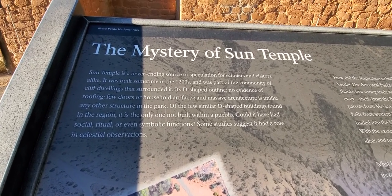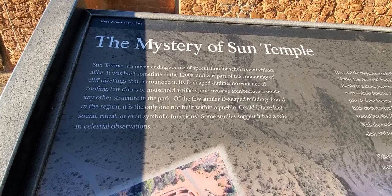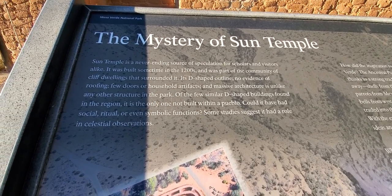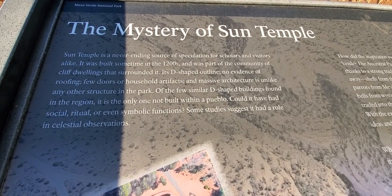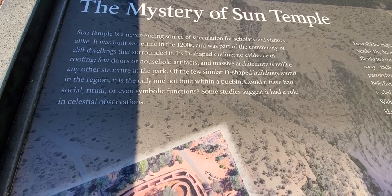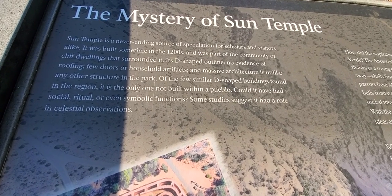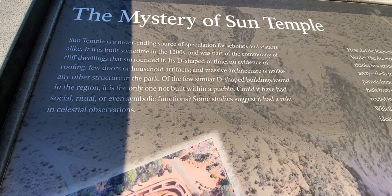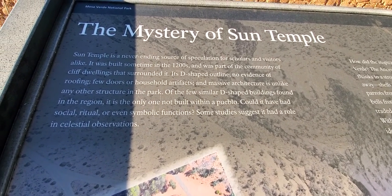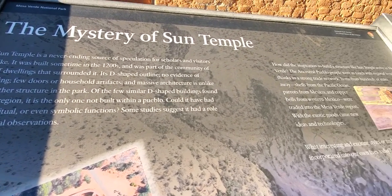Its D-shaped outline, no evidence of roofing, few doors or household artifacts, and massive architecture is unlike any other structure in the park. One of the few similar D-shaped buildings found in the region is the only one not built within a pueblo. It could have had social, ritual, or even symbolic functions. Some studies suggest it had a role for celestial observations.